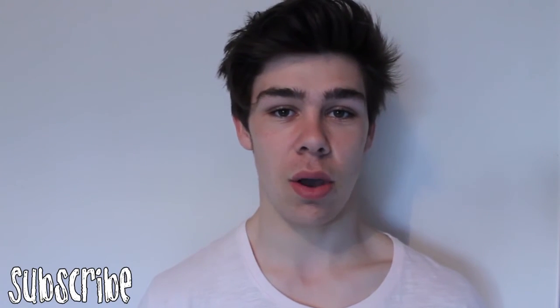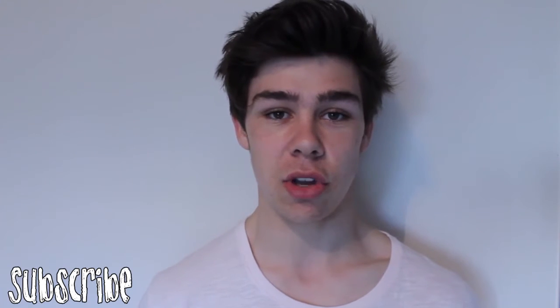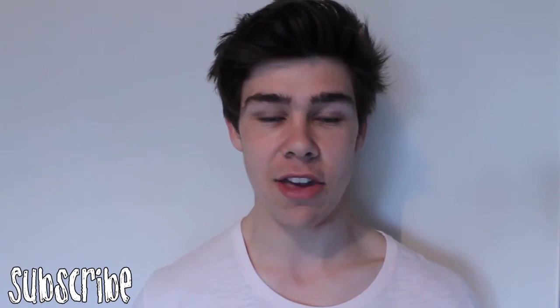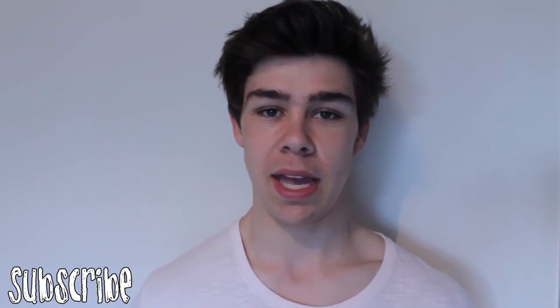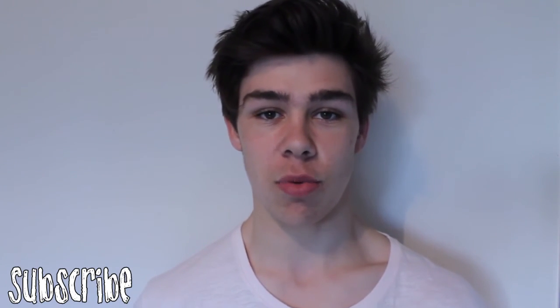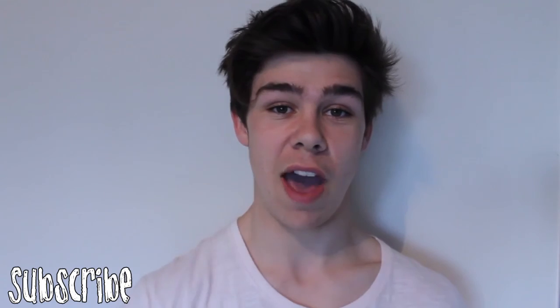Thank you guys so much for clicking on the video. Hopefully I'll see you around here a little bit more — go and check out my Instagram where I'll post daily fashion inspiration of what I'm wearing and what I'm doing. Thank you guys so much for watching. I've been Brodoz. Stay classy. See you.